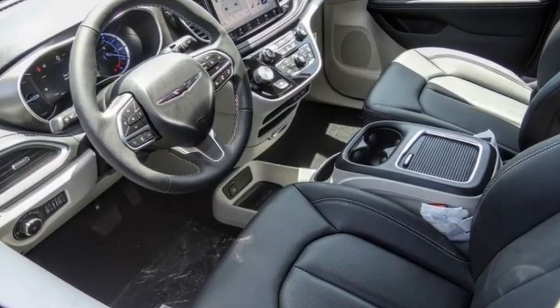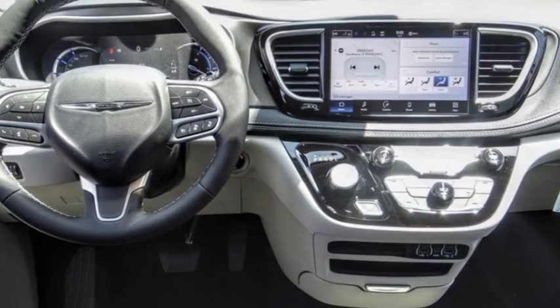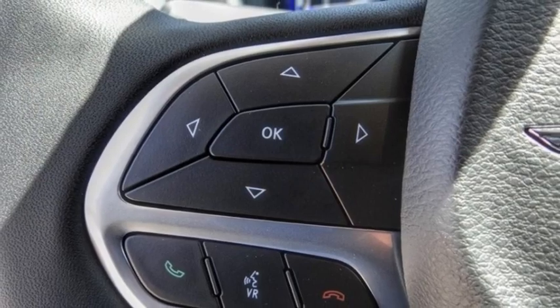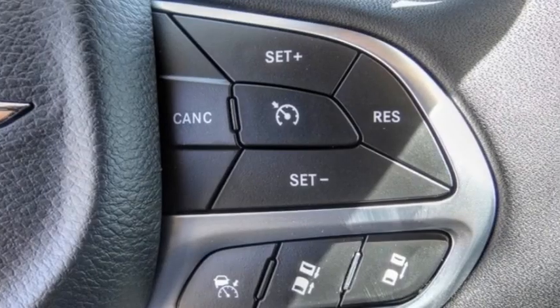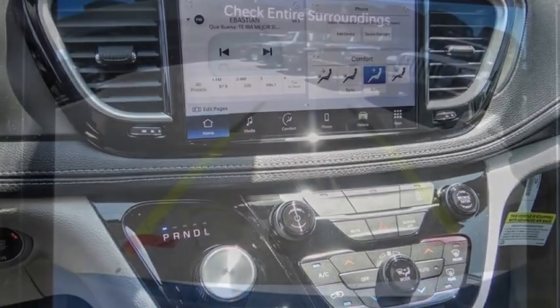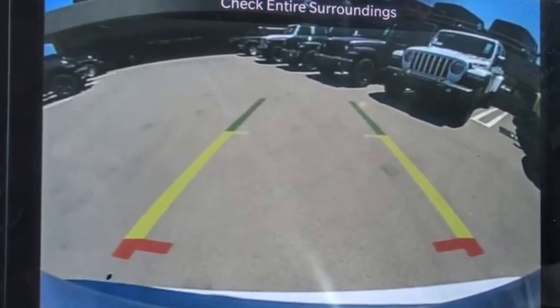Come test drive the 2023 Pacifica. The Pacifica crossover features the driving attributes of a sedan and the utility and space of a minivan or SUV. The Pacifica has top-notch safety scores, an upscale interior, and a spacious cabin that